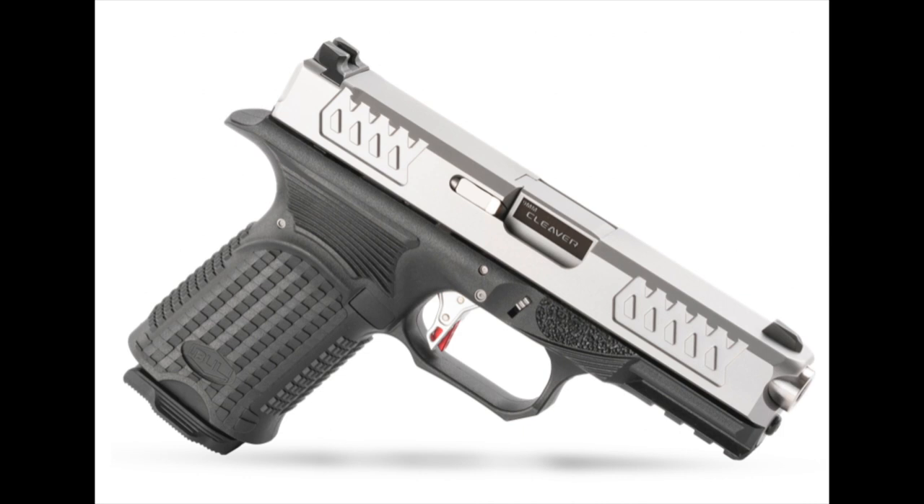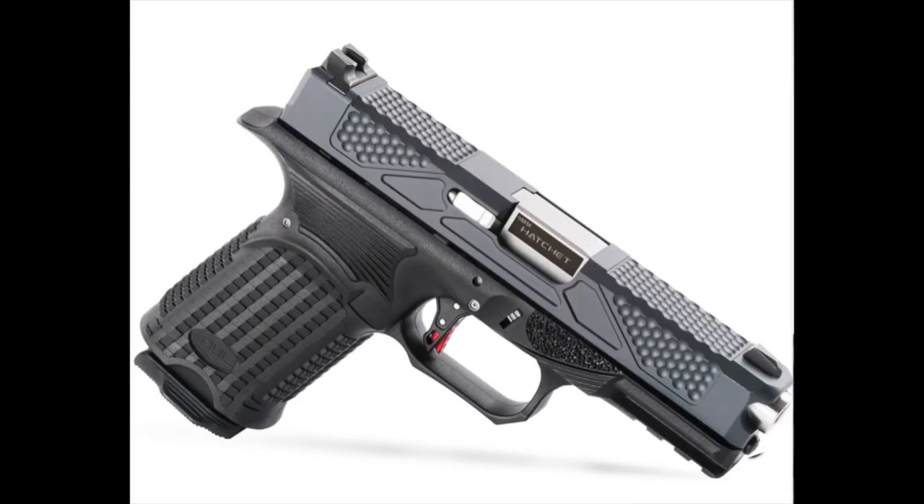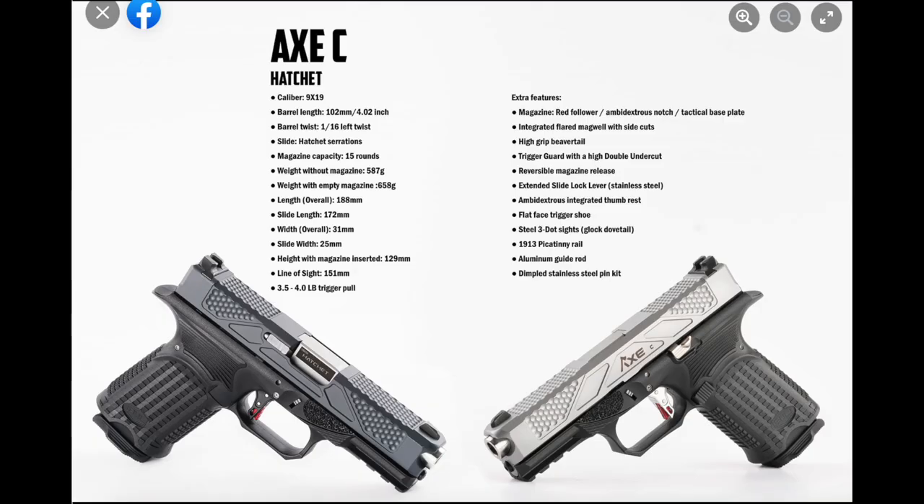The mid-range model is called the Hatchet and offers all the features of the Cleaver plus a more intricately milled slide. It should be noted that the additional milling brings the Hatchet's weight down from the 1.32 pounds total — without magazine — of the Cleaver, to 1.29 pounds total. Hardly a noticeable difference at 0.03 pounds, but I thought I'd mention it because milling slides does take away weight: the more material you leave on the slide, the heavier the pistol is going to be.